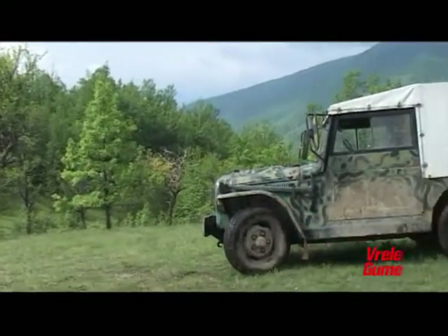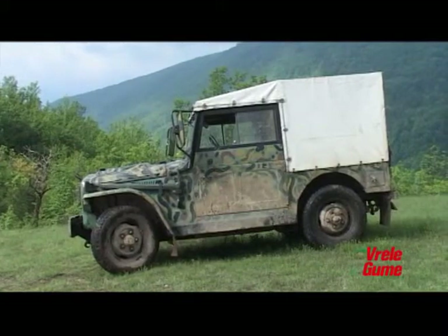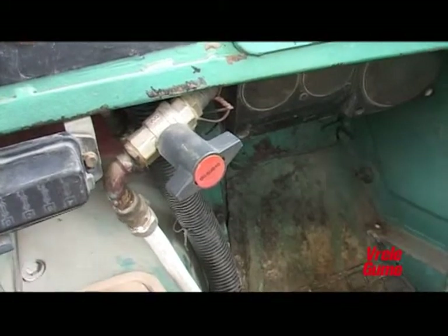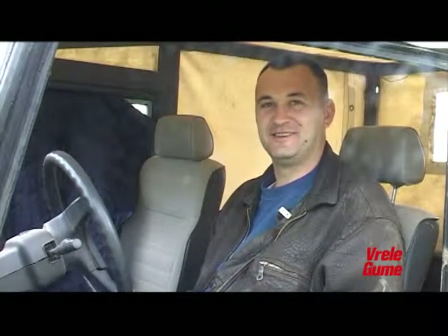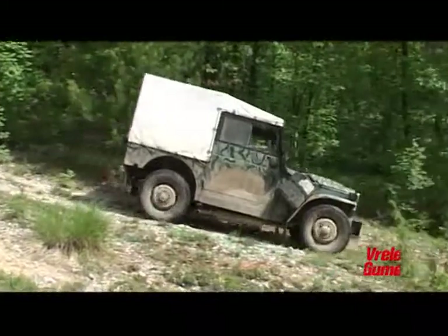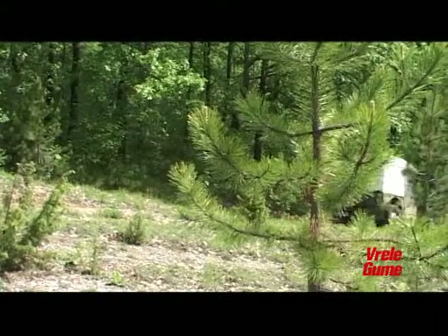Uz kamuflažnu boju karoserije inspirisanu tradicijom naivnog slikarstva, naša kamera zabeležila je u kabinskom prostoru složenu mrežu cevi. Dobro je znati da u slučaju kvara, intervenciju mogu podjednako kvalifikovano da izvedu automehaničar i vodoinstalater. Što se tiče eventualnih kvarova, Ranger Andrija je bio kratak: 'Ovaj auto se brine nekako sam.' Nije potrebno napomenuti da se ovaj terenac nalazi svaki dan u najgrubljoj eksploataciji i da mu plato, kamenje, kiša, sneg i led ne mogu ama baš ništa.